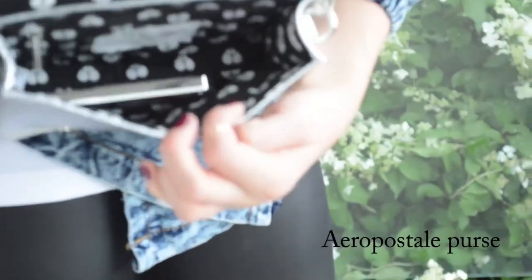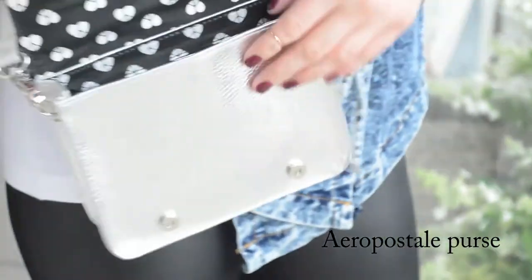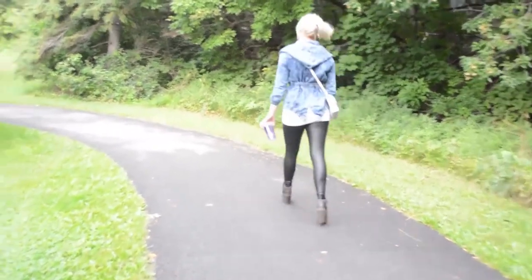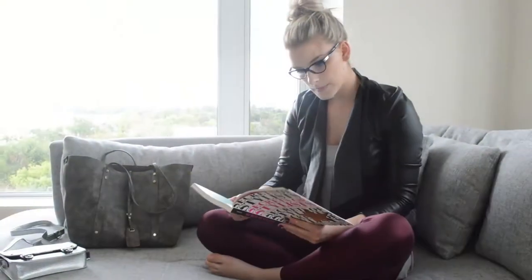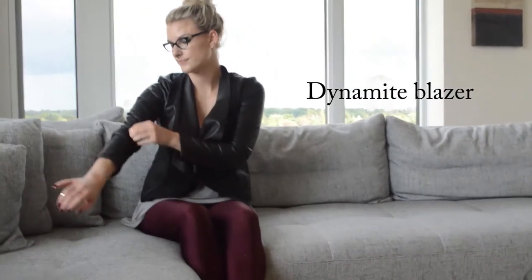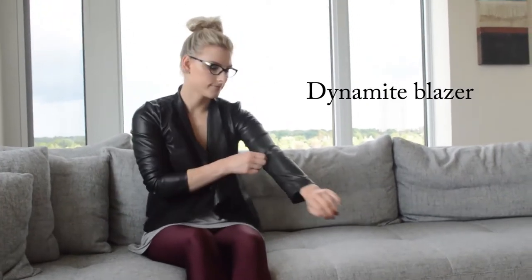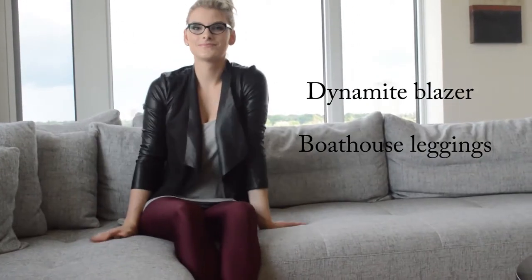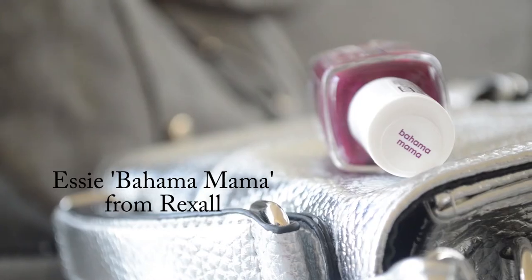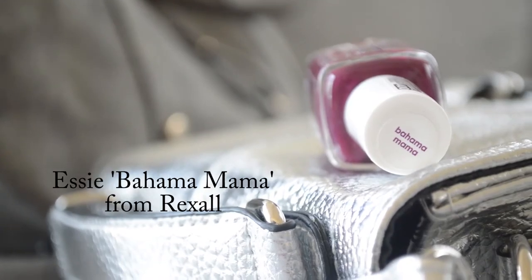For when you want to look more edgy but still comfortable, I scooped up this wicked faux leather blazer from Dynamite to go with my shiny maroon leggings from Boathouse. These leggings are kind of like a dance material, which makes them way more fun than normal opaque leggings. And did you notice my nails? Yeah, totally rocking that Bahama Mama.